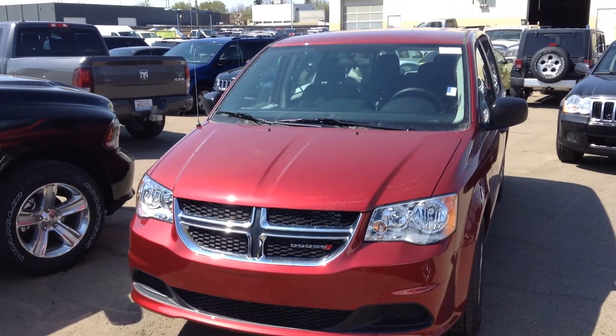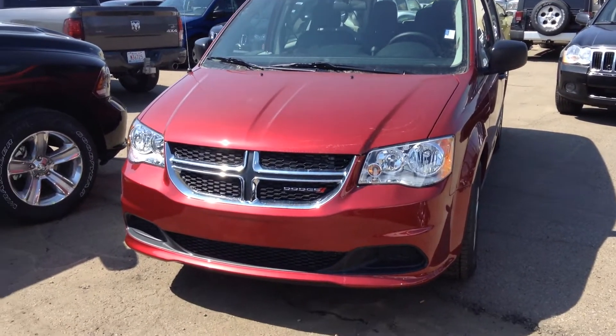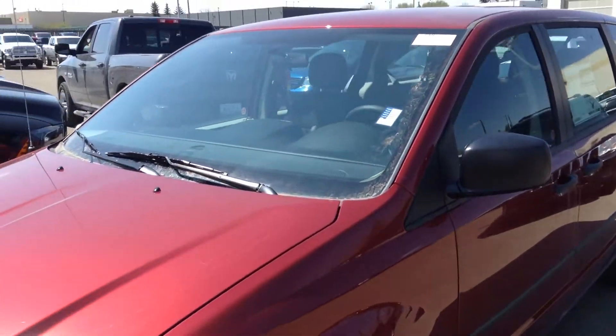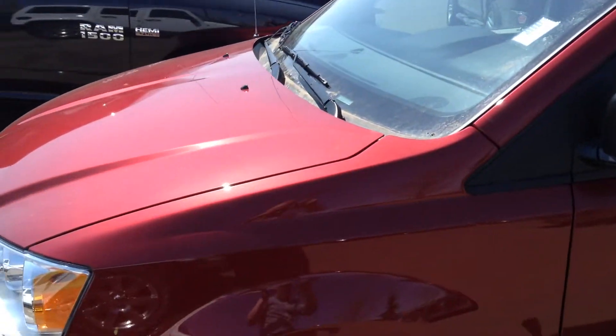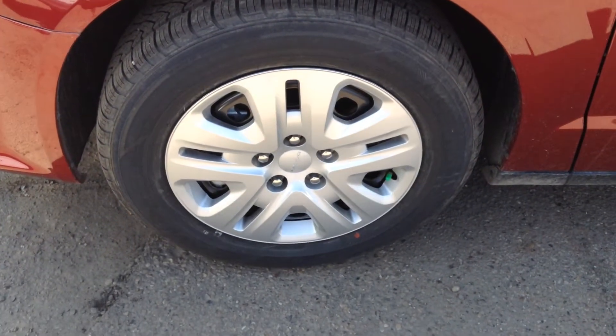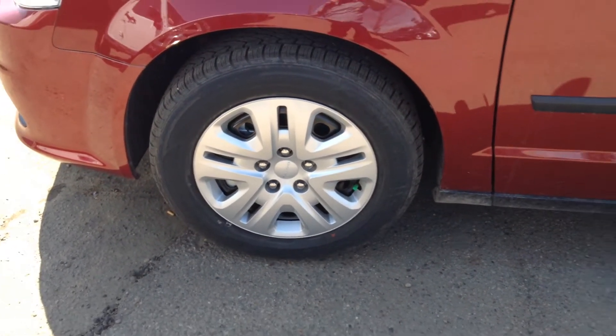As you can see, this one is in deep cherry red. It comes with your Yokohama all-season tires, which are filled with nitrogen.